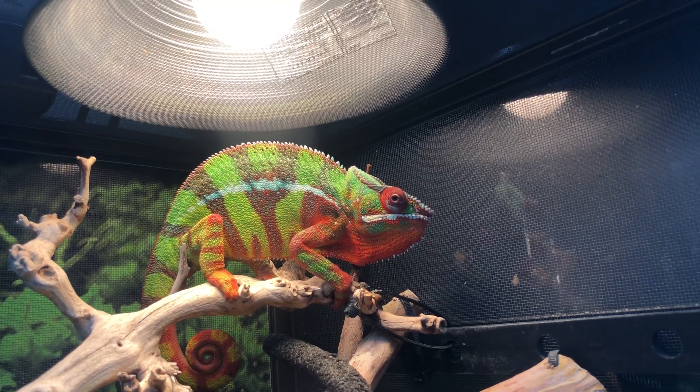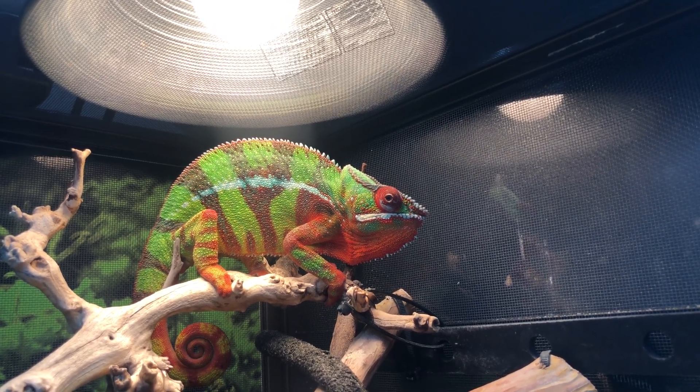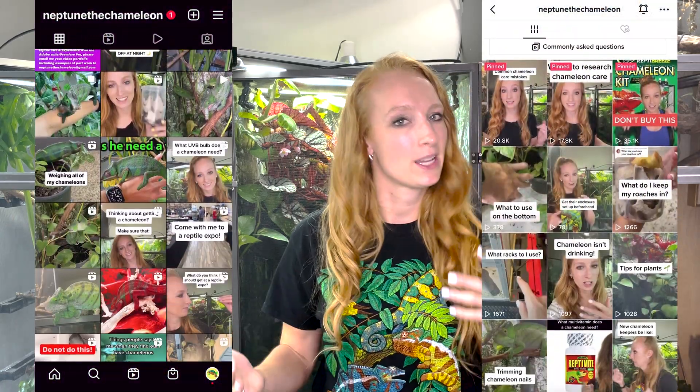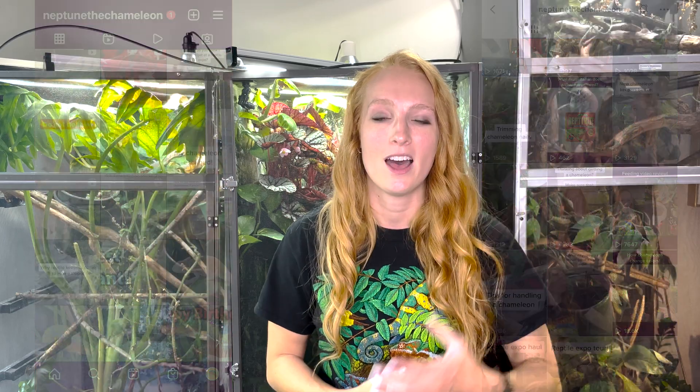So there you guys have it. I tried to be as concise as possible while also explaining the why behind it all. If you found this video helpful, be sure to give it a thumbs up and leave questions or comments below. Check out the description box for links to my merch store, discount links, and more. Follow Neptune the chameleon on social media at Neptune Like Chameleon — I post daily videos full of tips and tricks. Hope you have a great day and I'll see you in the next one!